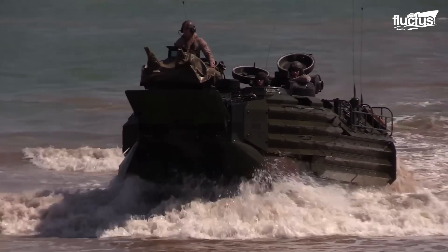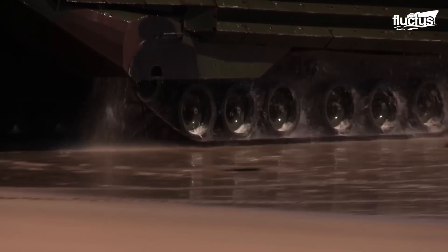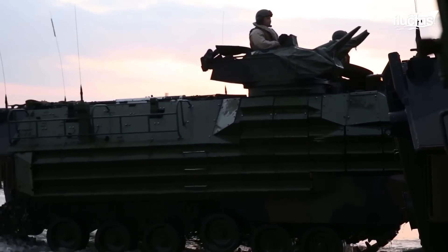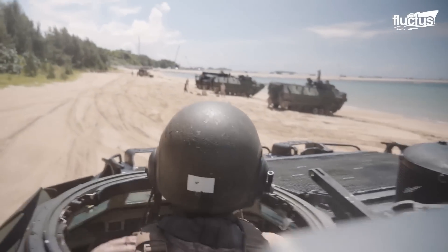Fortunately, upon reaching the shore, these heavily armored vehicles can move at speeds of up to 45 miles per hour, allowing them to quickly and efficiently engage any threats.